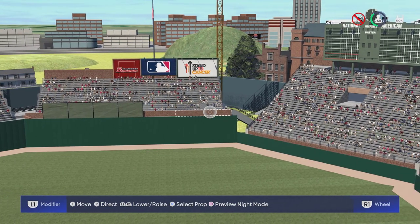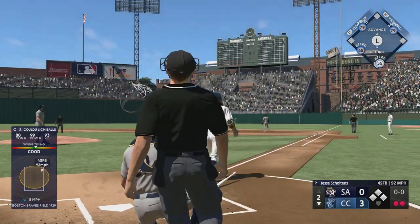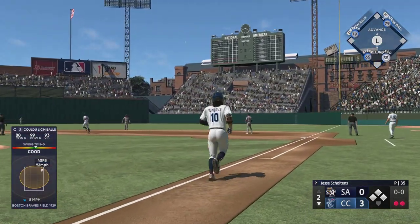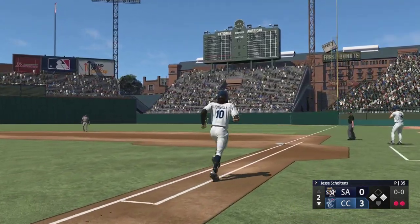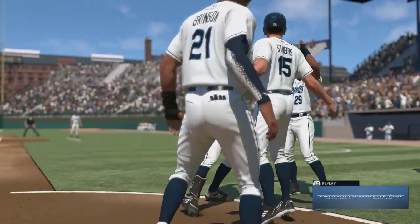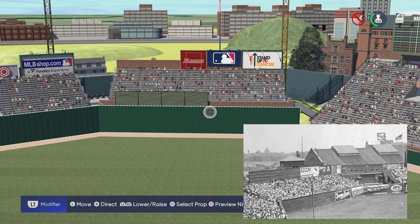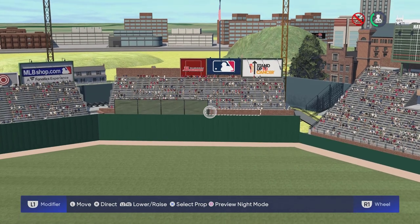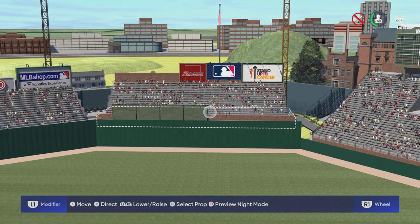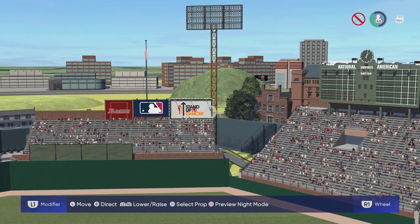In center field, the batter's eye is basically covered up — it's a four-panel screen — and we have a pretty tall wall to center and left field. Above the wall we have a large section of seating with some advertisements on top and a light fixture behind it.